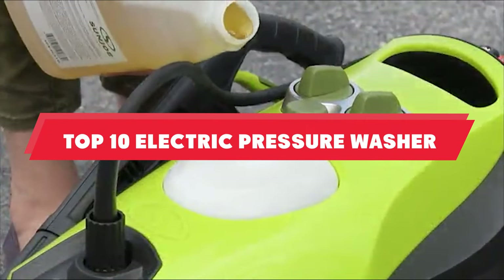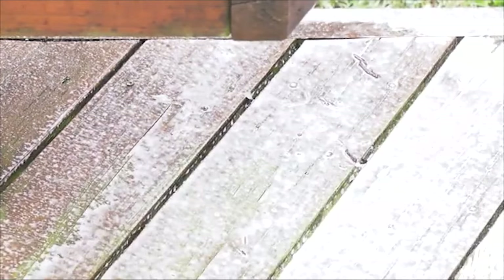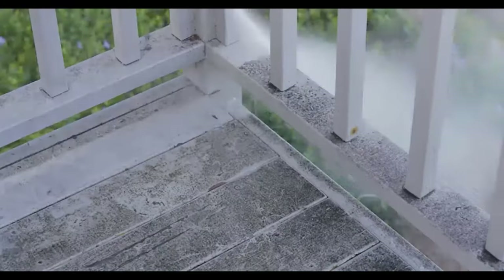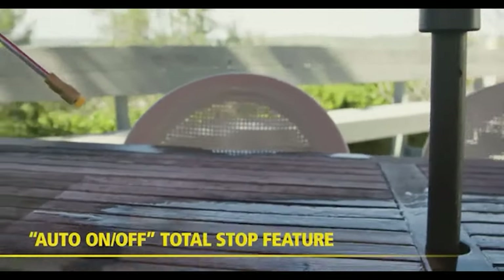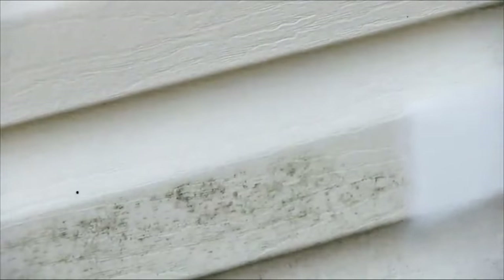If you're looking for the best electric pressure washer, here's a list you must see. We made this list based on our personal preference and sorted it based on their features, prices, quality, durability, and reputation of the manufacturers and customer feedback. We've also included options for every type of customer. So let's get started.